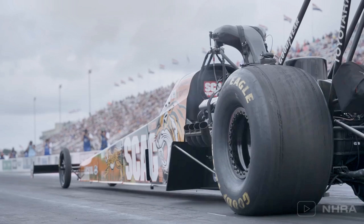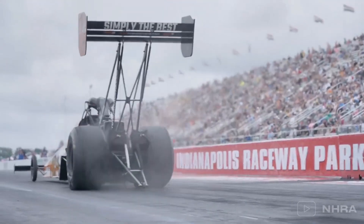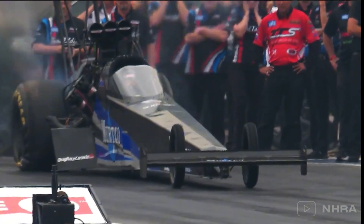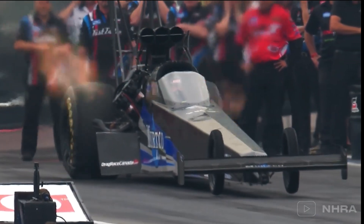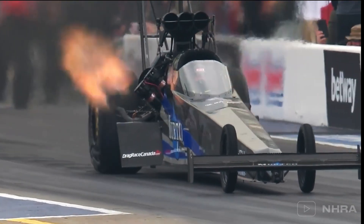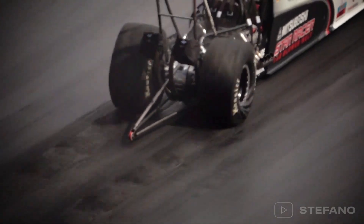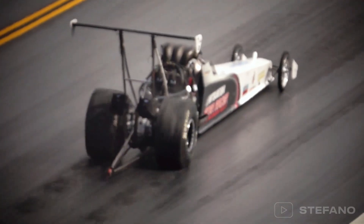Now let's talk about tyre shake. The tyre shake phenomenon is as violent as it sounds. It happens when the tyres lose grip under the immense power, and the entire car begins to vibrate uncontrollably. The tyres lose contact with the track surface, causing a massive loss of traction and throwing off the driver's control. The dragster is dealing with 11,000 horsepower trying to get all four wheels back on track. If left unchecked, tyre shake can cause serious damage to components like the drivetrain or suspension. The key to minimising it lies in fine-tuning the car's clutch release and adjusting the dampers to manage traction more effectively.